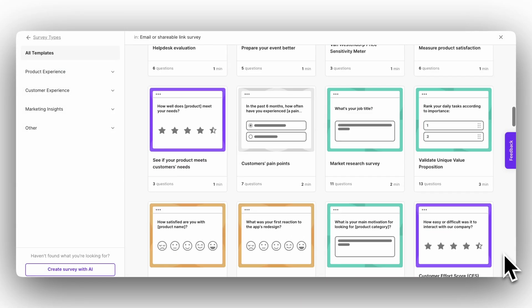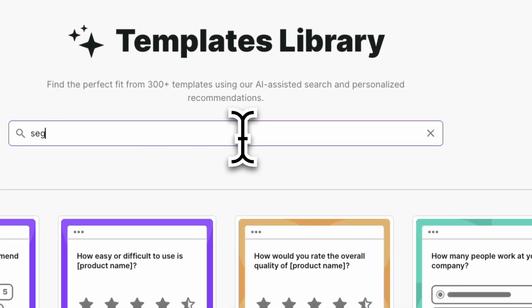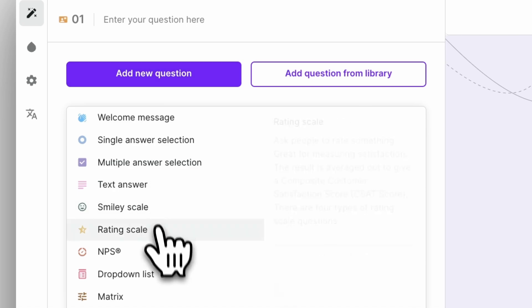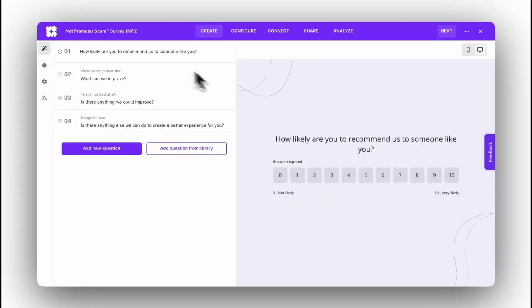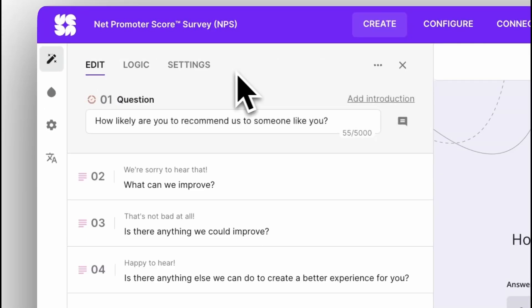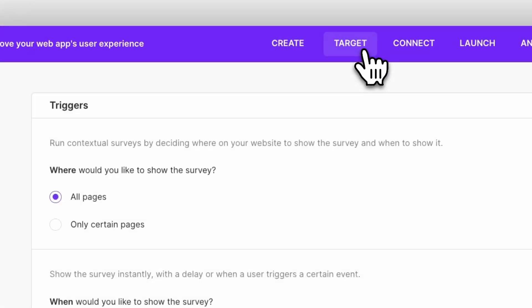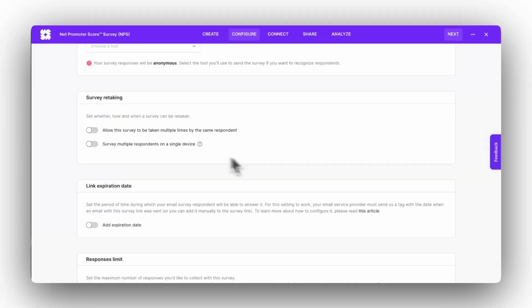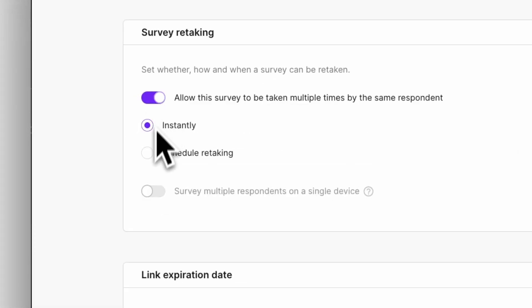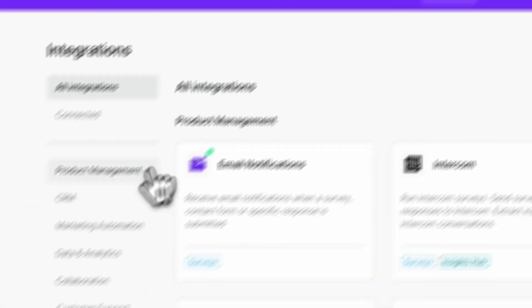There are over 400 professionally designed templates to choose from, as well as a one-prompt AI survey generator. You can also start from scratch or use the question library. Set up sophisticated survey logic to ensure your customers are only seeing the relevant questions. Configure the survey to act exactly how you want it to — for example, have it only appear on a particular page on your website or limit how it can be retaken. Connect tools you are already using, along with many native one-click integrations.